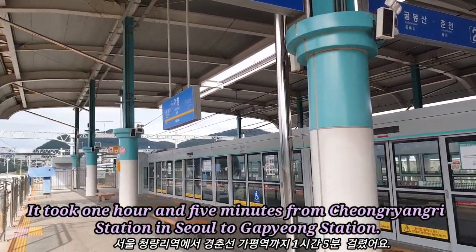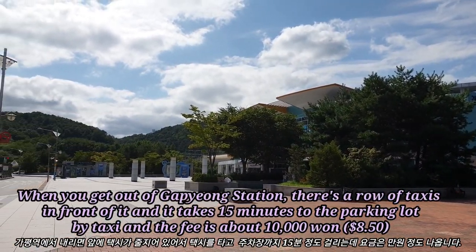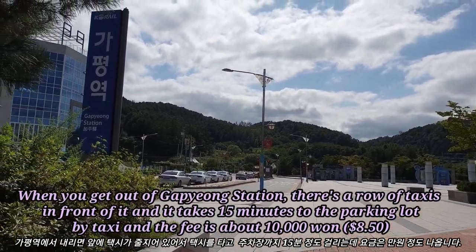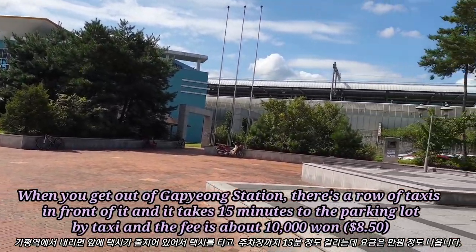It took 1 hour and 5 minutes from Cheongyang-mi Station in Seoul to Kapyong Station. When you get out of Kapyong Station, there's a row of taxis in front of it and it takes 15 minutes to the parking lot by taxi, with a fee of about 5,000 won.